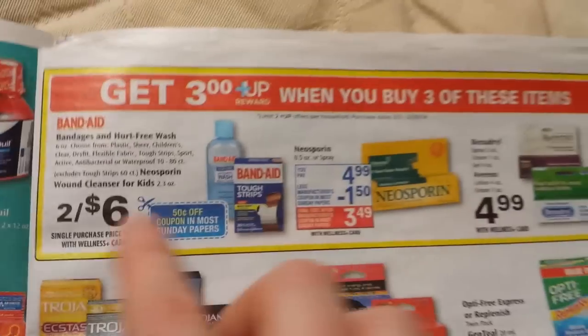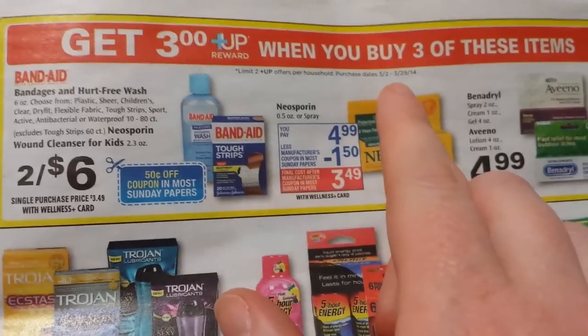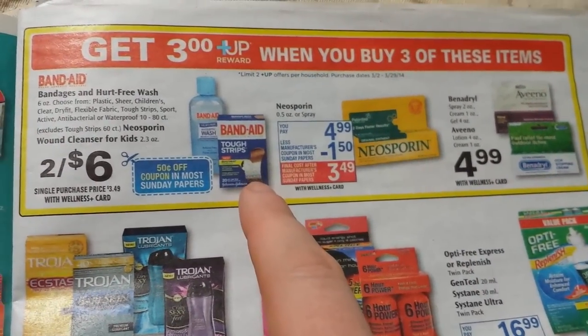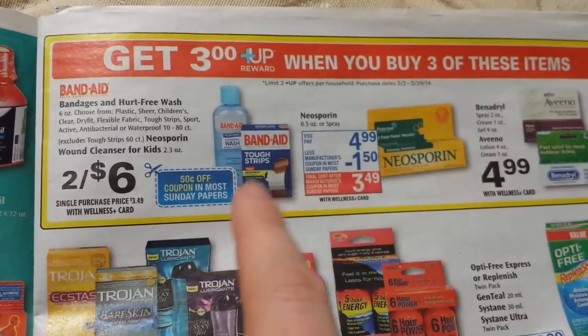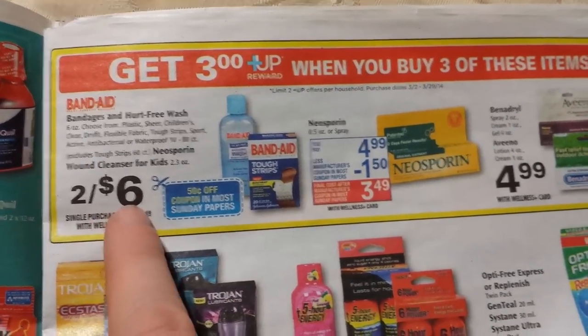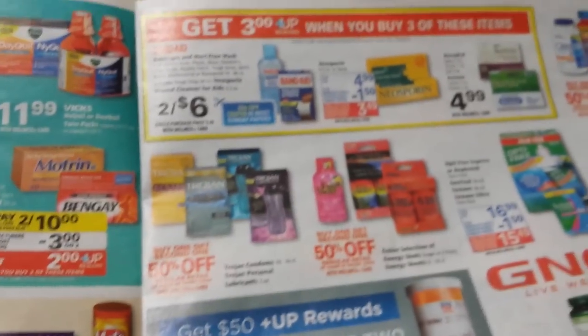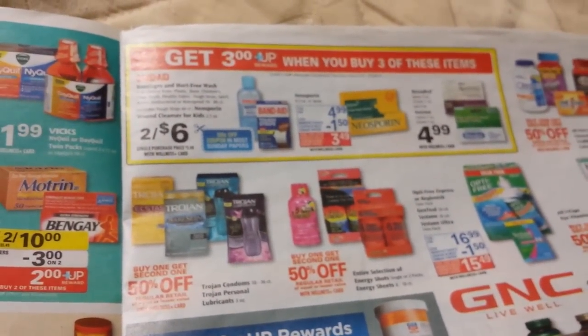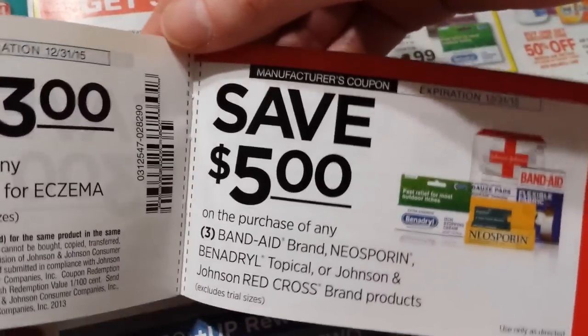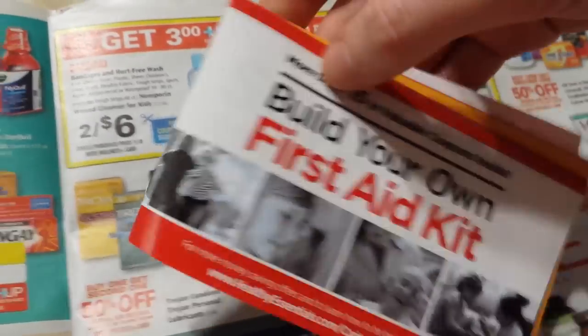This is a monthly deal: buy three participating products, get a $3 Wellness+ Reward. The Band-Aids — if you have a gold discount — are actually cheaper than the two-for-$6 price. I was doing this deal the previous week on Johnson & Johnson Red Cross items. Don't forget the $5 off three coupon in the coupon booklet if your store has those — it applies to first aid bags.